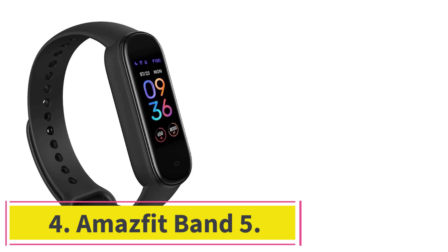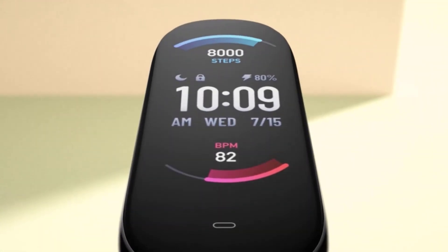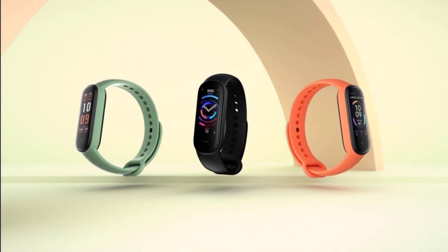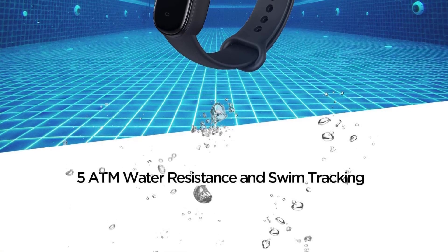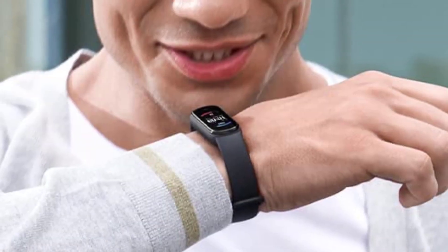Number 4: the Amazfit Band 5. We could all use a personal assistant, and the Amazfit Band 5 packs in features like Alexa compatibility and fitness programming to give you just that. Its heart rate sensor, blood oxygen monitoring, stress-relieving exercises, and sleep care assist features all help you reach the next level of your health — but instead of paying top dollar for a PA or personal trainer, this device comes in under $50.